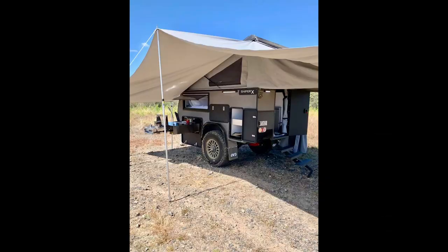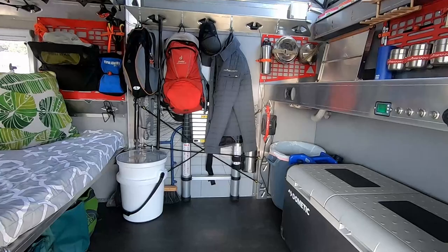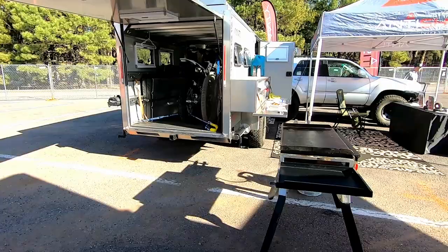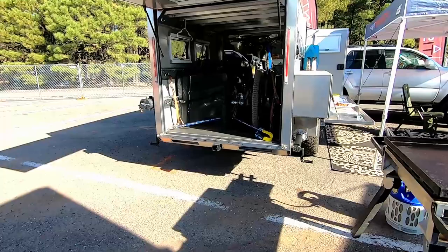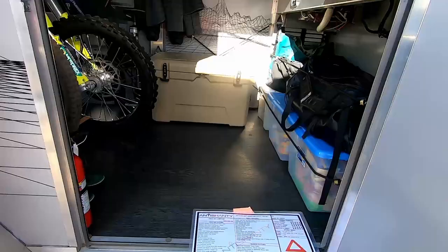We looked at five trailers to find the perfect one. Number five: the Anti Shanty. I love the versatility of the Anti Shanty. For someone who takes their bikes or motorcycles, the Anti Shanty is a great option. To me, it's the Swiss army knife of trailers — it really does it all. You can have your bikes or motorcycles in the back for transport, take them out, and still have a bed to sleep on.